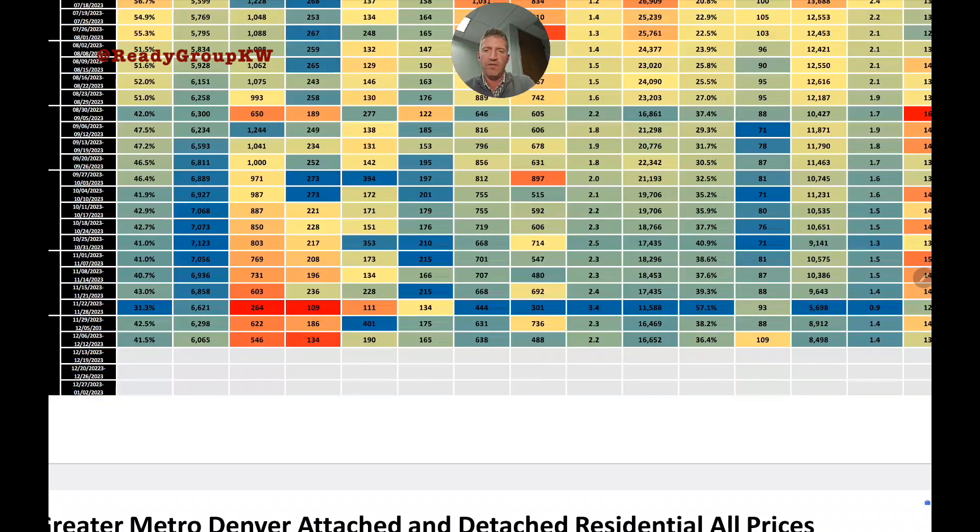400-plus expired last week; this week that's down to 190, with 165 voluntarily withdrawn — about 355 listings came off the market total. That likely contributes to the drop in the average daily active listing count.